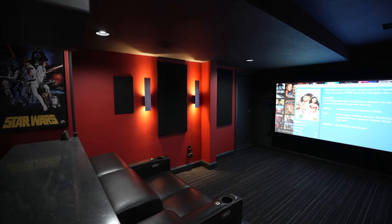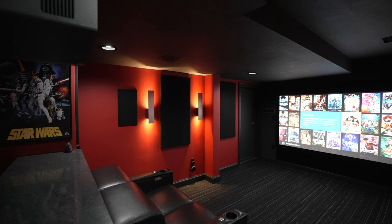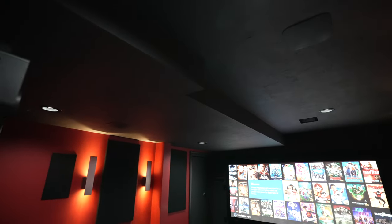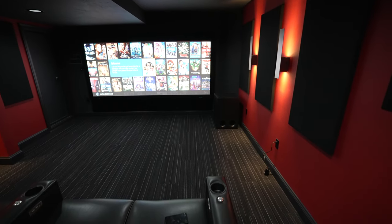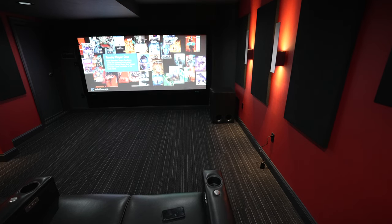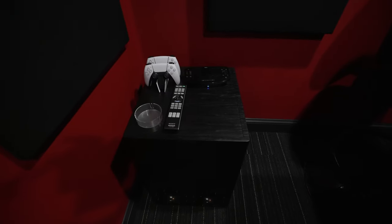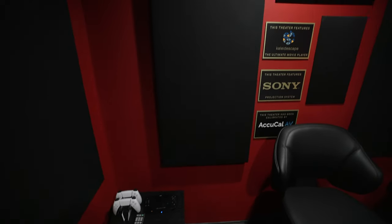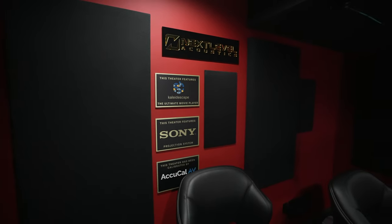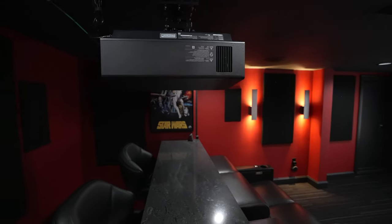In the ceiling we have the CI IC6As — custom installation in-ceiling speakers. For subwoofers, up front there's a massive 15-inch HVS 15, and the room is very well tuned with linear bass response throughout. To supplement that, there's a 12-inch sub in the back. This is an 18-foot by 13-foot room using Next Level Acoustics speakers throughout — a really cool design.